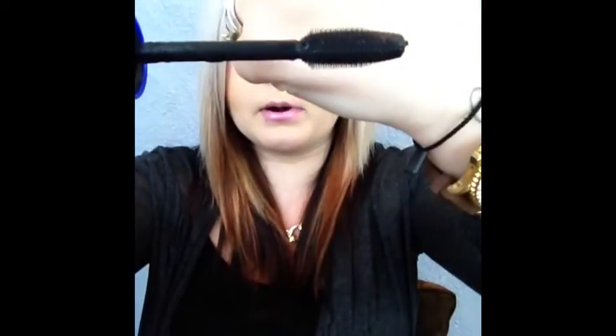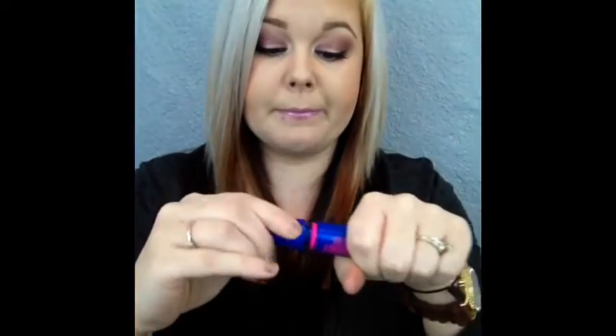I actually have three more mascaras that were in the bottom of that thing. The next one is the Maybelline Rocket. I love this mascara, I will definitely repurchase it. It's a rubber-bristled mascara and it's a great mascara — it never disappoints, has never let me down.